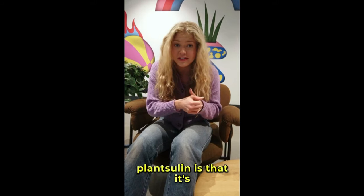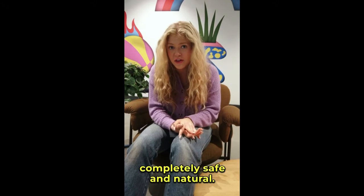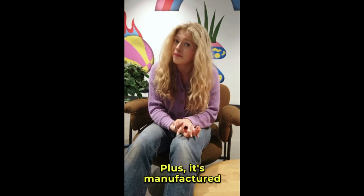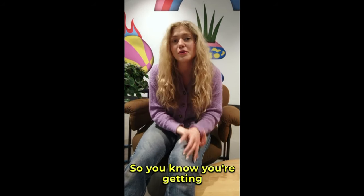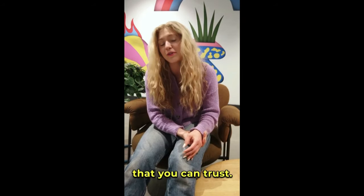One of the best things about PlantSulin is that it's completely safe and natural — no side effects, no worries. Plus, it's manufactured in an FDA-approved and GMP-certified facility, so you know you're getting a high-quality product that you can trust.